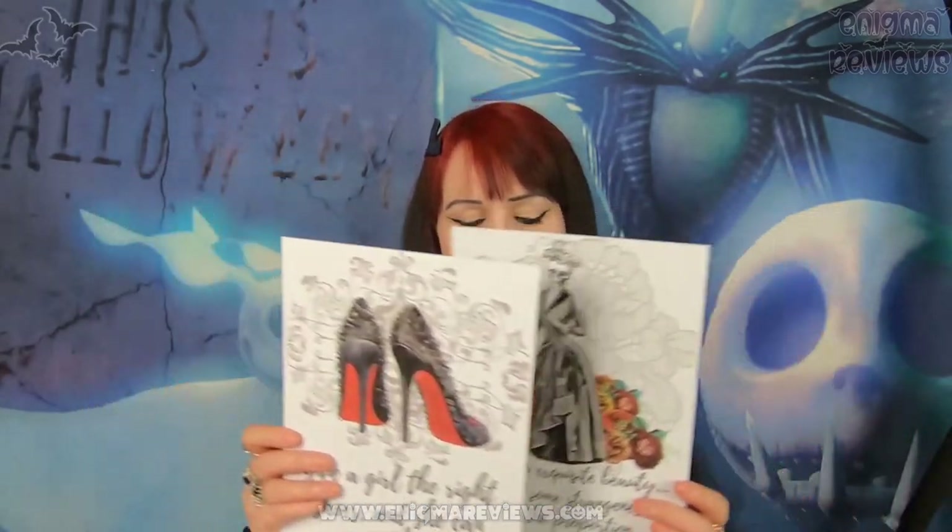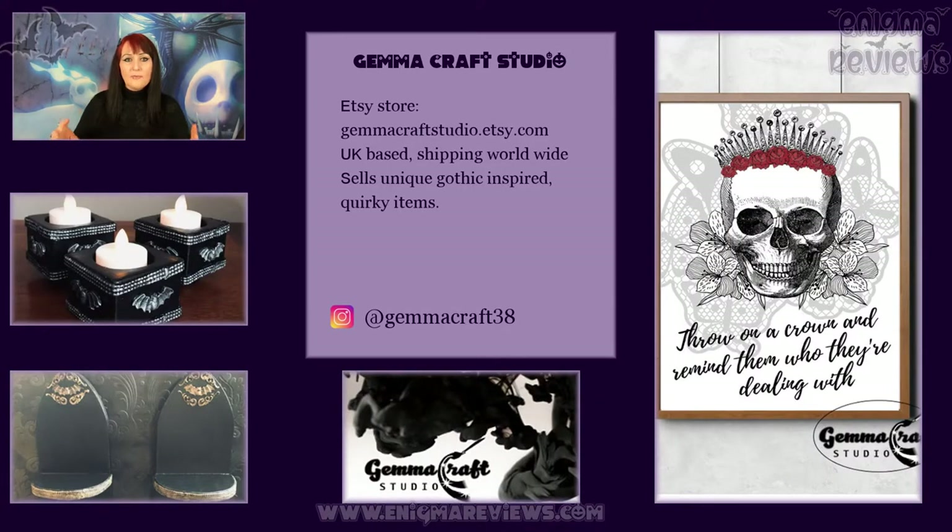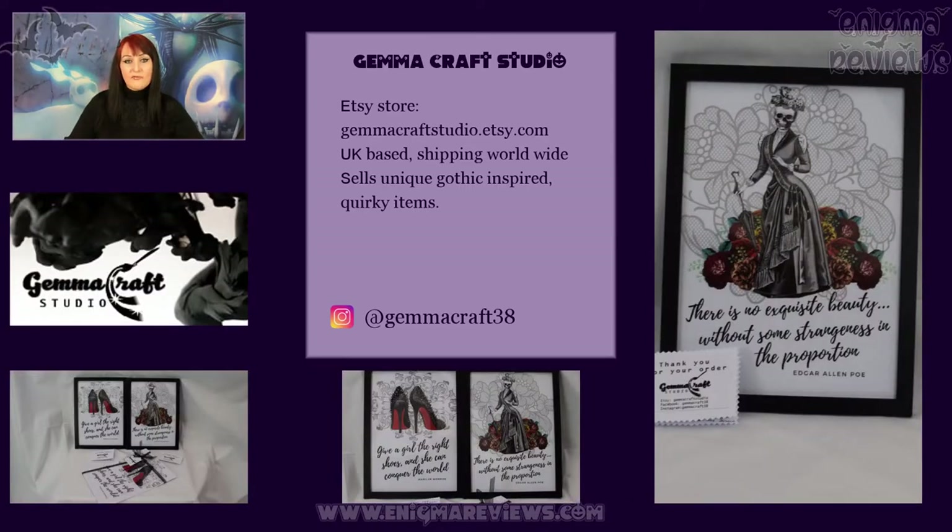I absolutely love these. Now it's time for me to try and find some gothic A4 frames, which seems to be a bit of a problem at the minute — I've searched five shops today and couldn't find any gothic ones. I found plenty of plain black ones, but I want these to go in something extra special because a lot of my frames are quite gothic. I will be putting these aside until I find the right frames, and I may not put them on my wall just yet.